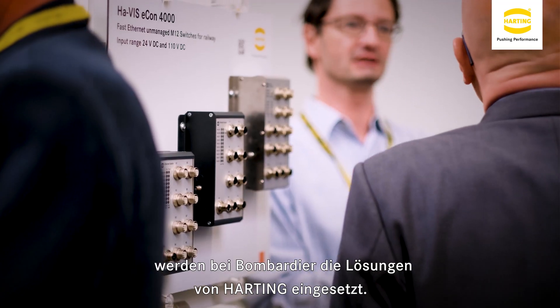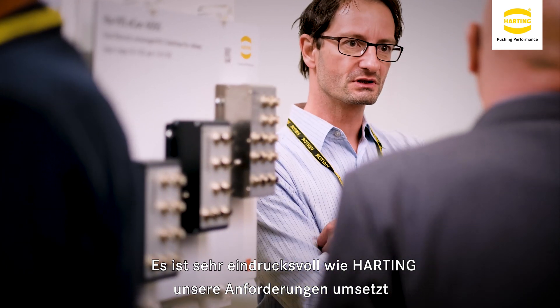We are using plenty of hand connectors on a day to day basis. We are using the jump solutions as well for Bombardier Transportation. I am very impressed at how the company adapts to our requirements.